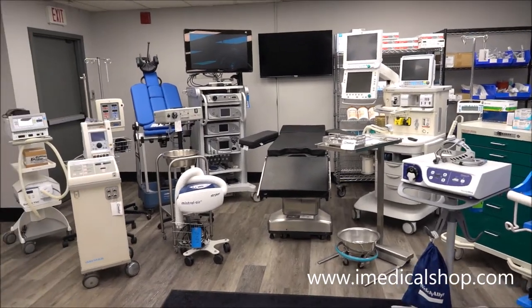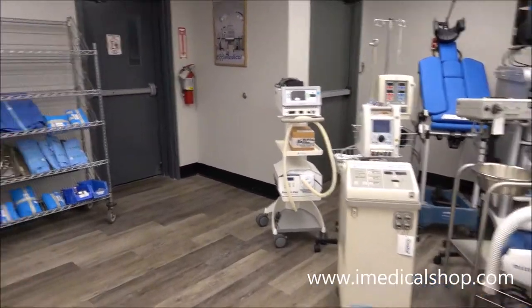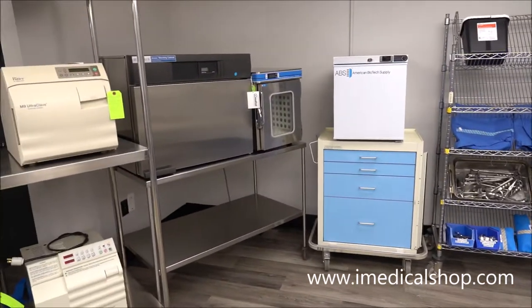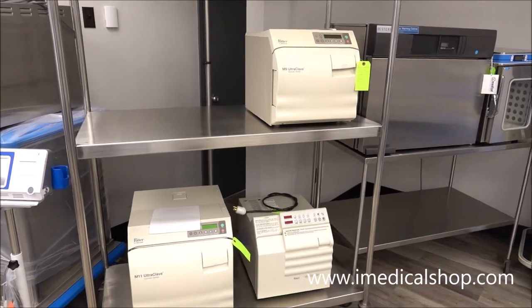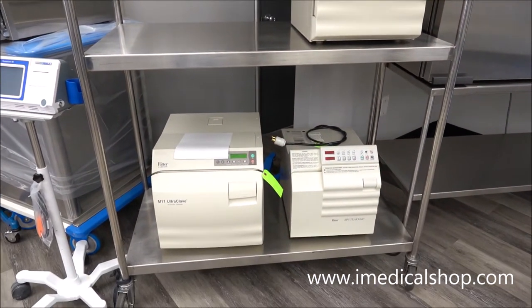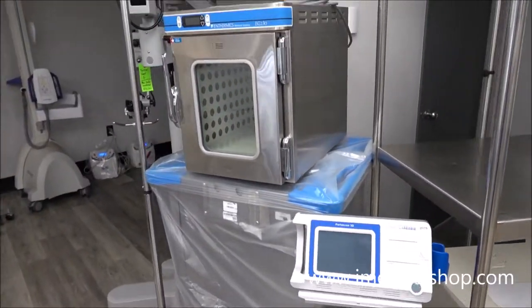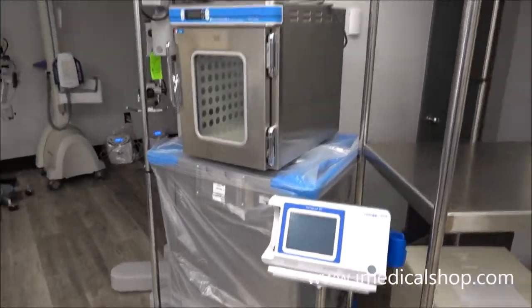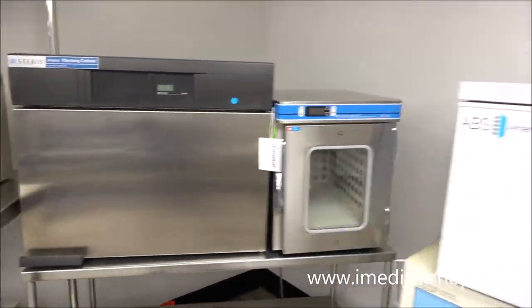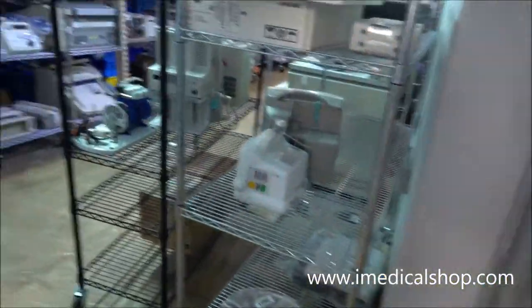We're going to go in the back — there's quite a bit of stuff that's come in there. If you're looking for medical equipment, iMedical Equipment and Service will sell it refurbished and also wholesale. We do a lot of international orders wholesale. Plenty of autoclaves — the new style and the old style, M9s, M11s — and then some real nice tabletop blanket warmers and cabinet warmers in right now, along with a full selection of different types of materials.